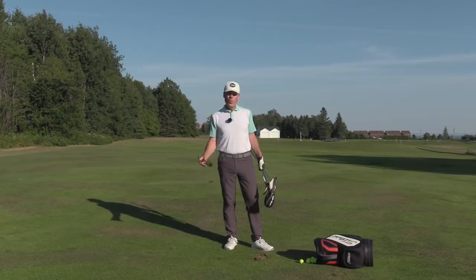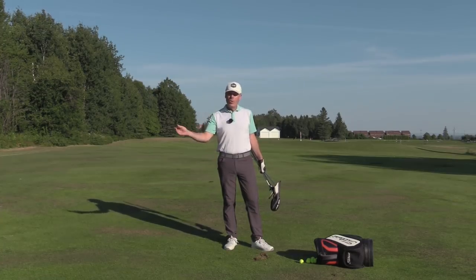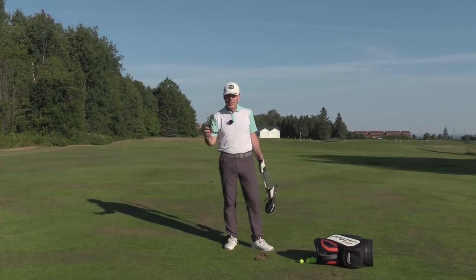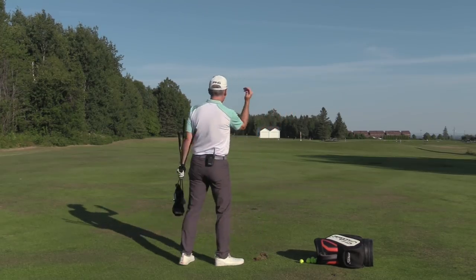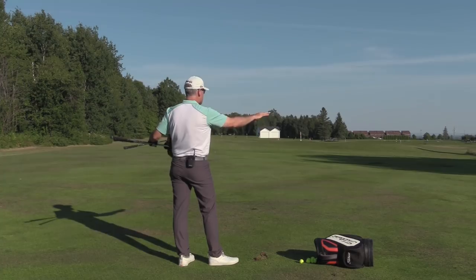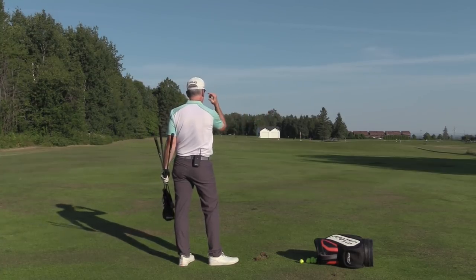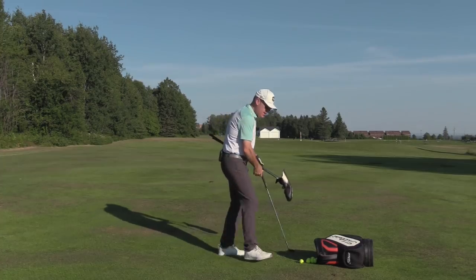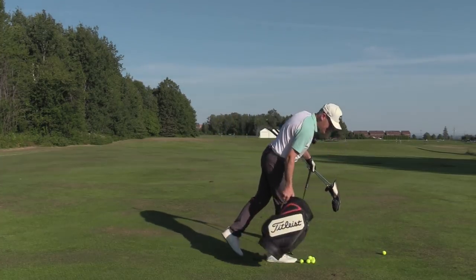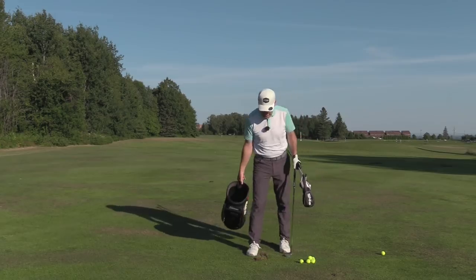Hey everyone, Sean Clement here with Wisdom in Golf at the gorgeous Royal Quebec Golf Club in Quebec City. Look at this place. I'm at the back of the range, gorgeous grass area here. We're hitting back toward the buildings — beautiful view. And we're going to establish a little drill here.